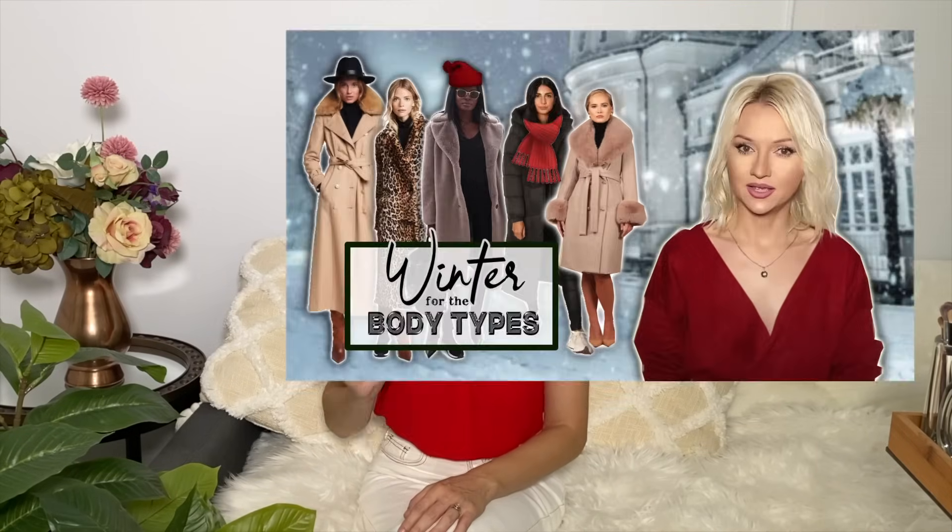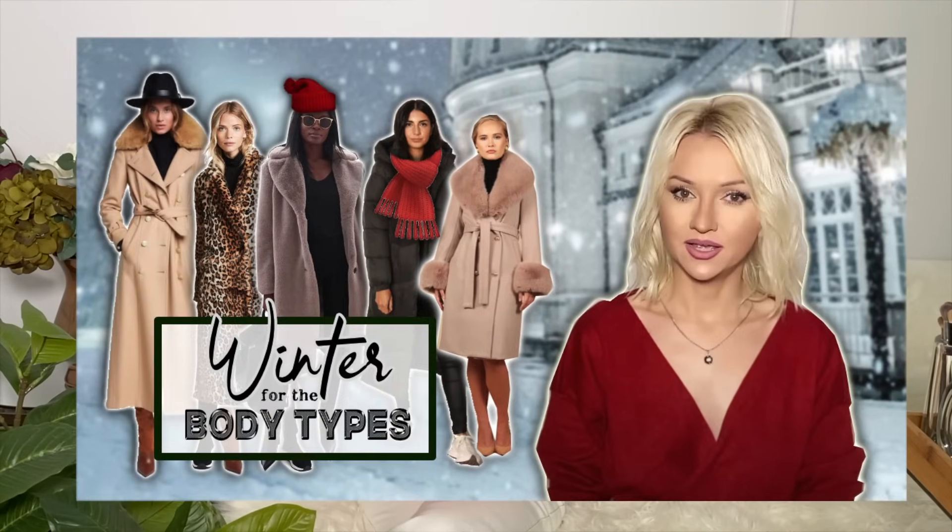You can also throw on a scarf — any length, any texture. It can be a silk scarf with different prints, a long scarf, animal print, or huge like a blanket — play with it as you want. For hats and puffers I have a separate video about winter style laws covering all body types — I'll leave the link below. Thanks so much for watching, I'll see you soon!